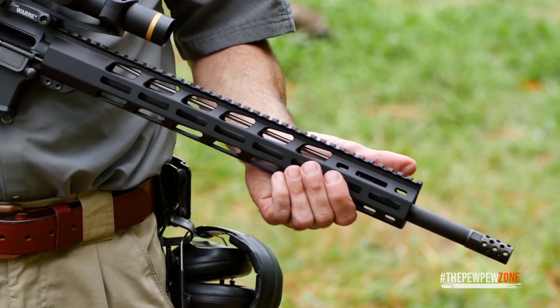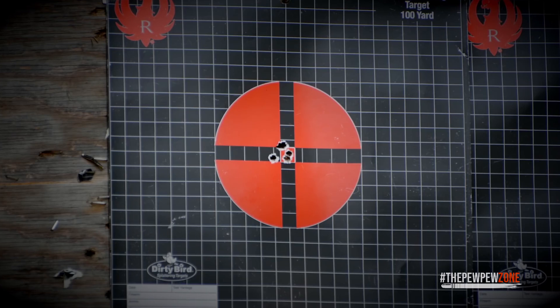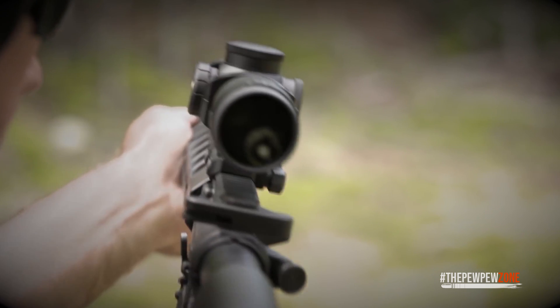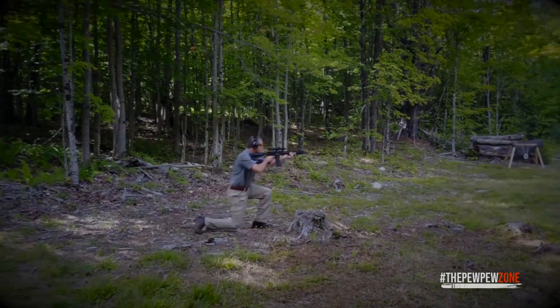A front sight tool and a 30-round Magpul P-Mag are also included with the AR-556. The handguards covering the barrel and gas tube are made of glass-filled nylon and are extremely heat-resistant, allowing them to endure many firings. With 6 distinctive locations to choose from, the M4-style synthetic buttstock is easily adjusted.